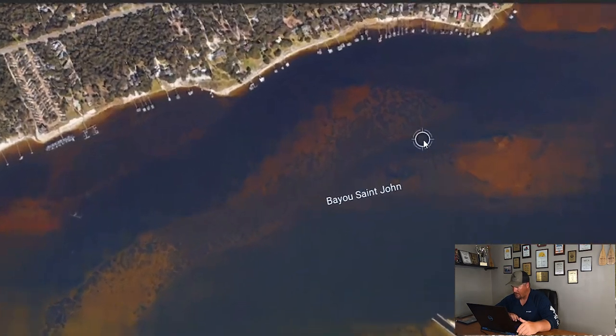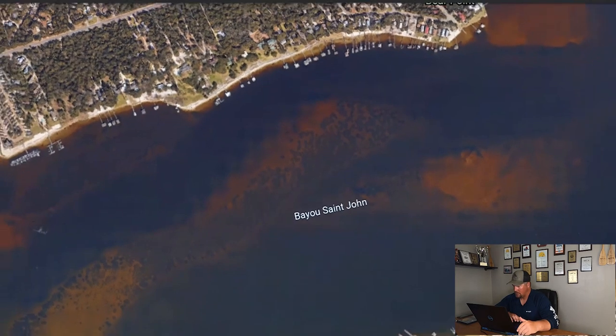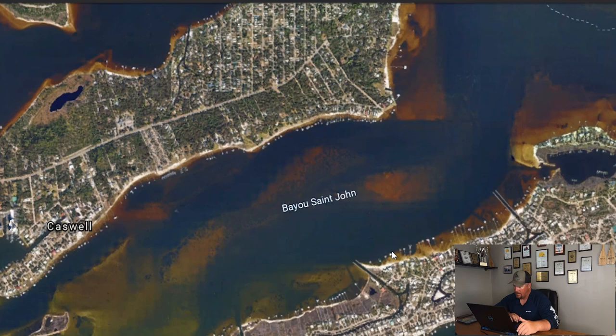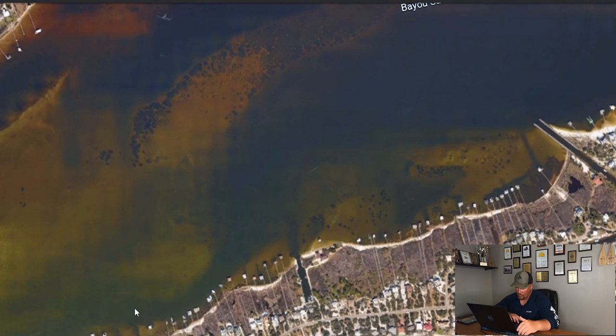Same thing right here — looks like you've got a pretty good little ditch running through, an awesome little area. And then you've got a bigger sweeping area — I wouldn't really consider that a ditch, but definitely a good spot to throw. Moving along this way will be another one, a pretty good one right there.